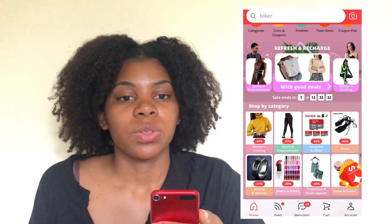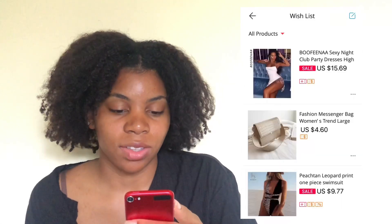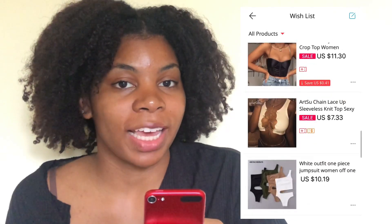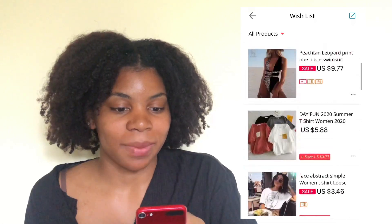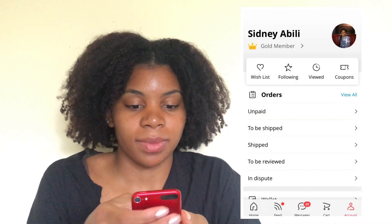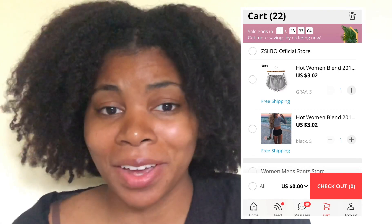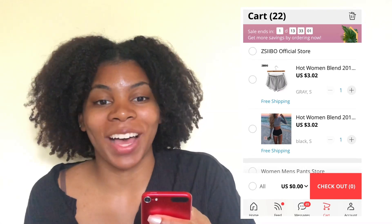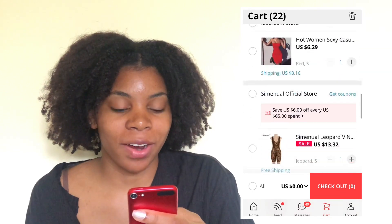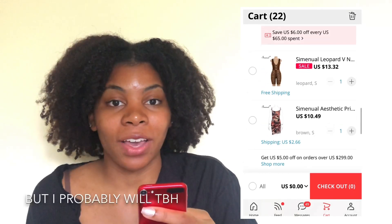Now I'm just going to show you my cart. First, I'm going to show you my wishlist — there's a whole bunch of stuff on here. And then there's my cart, which has 22 items in it. The cool thing is there are 22 items here, but it doesn't mean I have to buy all 22 items. This dress was literally on Pretty Little Thing's website and was super popular — and it's $10.49 here.